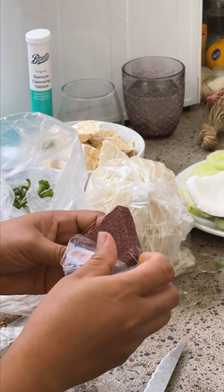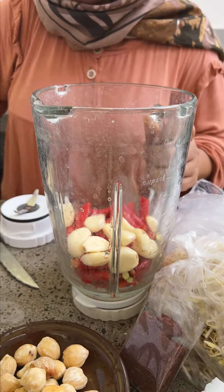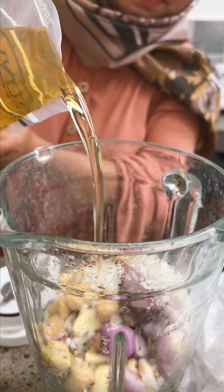These blocks here are also dried shrimp paste. Shallots, garlic, ginger, turmeric, and chilies — along with the spice mix, some shrimp paste, salt, and oil — were added to a blender, blended up, and then set aside for a bit later.